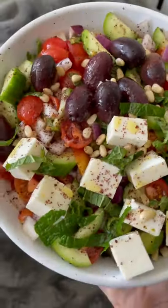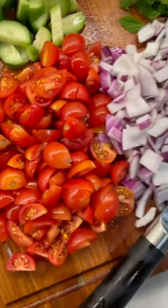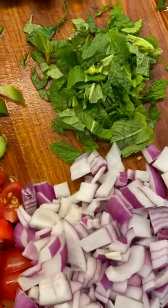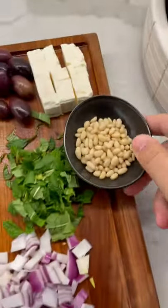This is one salad you'll definitely want in your life. The flavors are just incredible. I'm going to start with some quartered cherry tomatoes, red onion, fresh mint, cucumbers, olives, and feta, and don't forget the pine nuts.